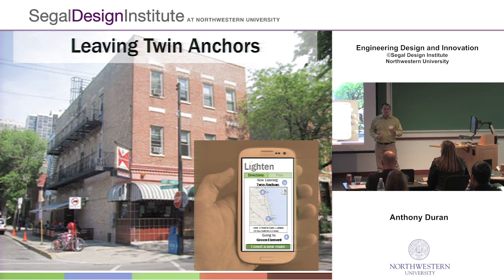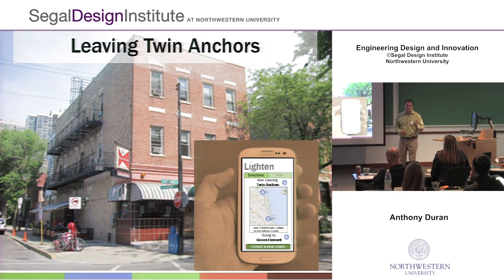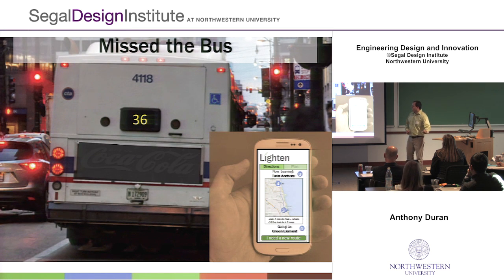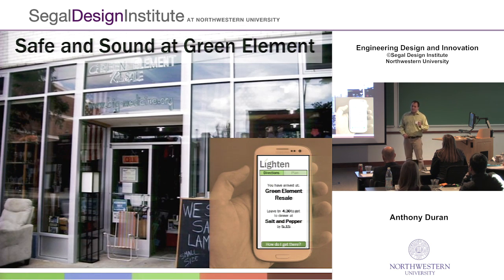Lighten can also help you be flexible in the moment. Let's join Nathan as he's getting ready to leave Twin Anchors, a restaurant in Lincoln Park, and head to Green Element Resale. He can pull out Lighten and see that he should be taking the number 36 bus. But when he gets to the bus stop, the bus is pulling away. Fortunately, he can just tell Lighten that he needs a new route, and Lighten will quickly say: take the Brown Line up to Green Element Resale — and he arrives without a hitch.